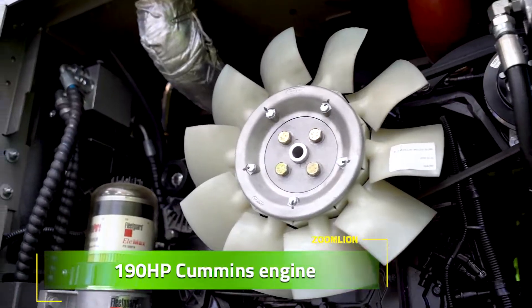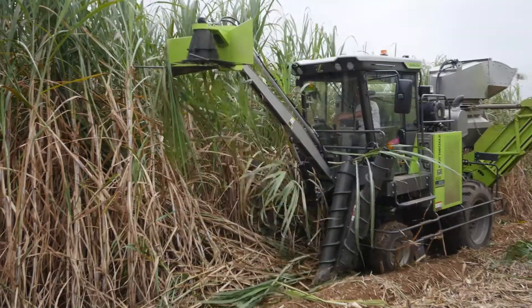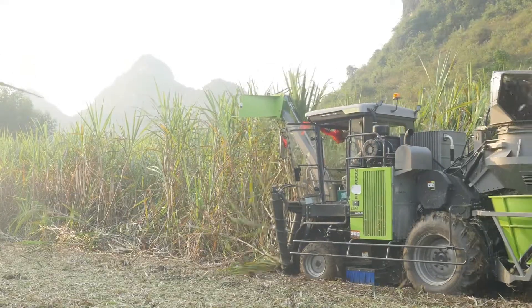Cummins engine, 190 HP. Good credibility, idle function — all for super fuel saving.